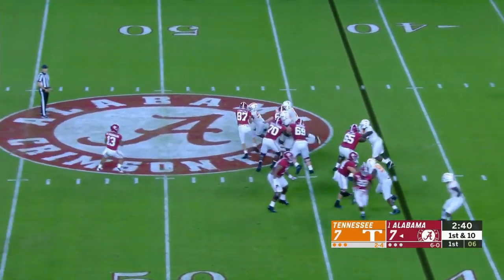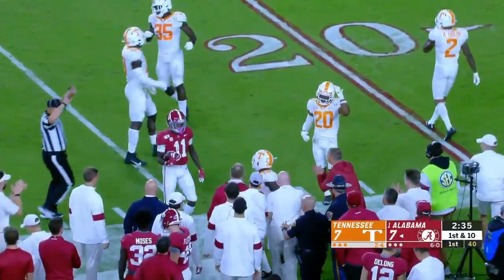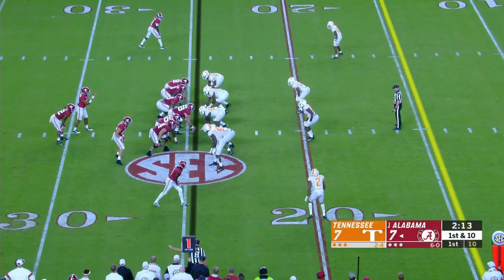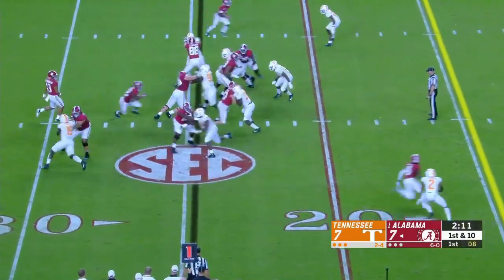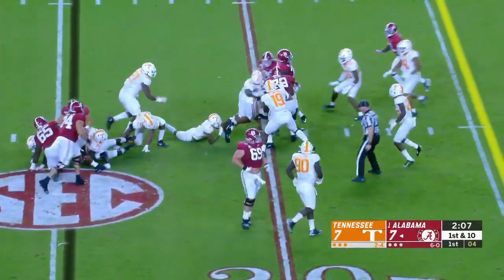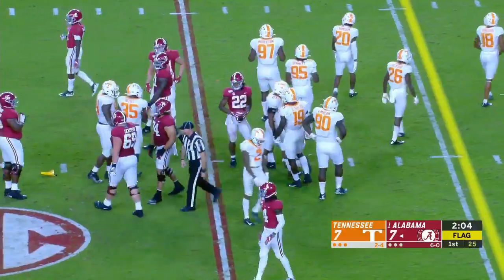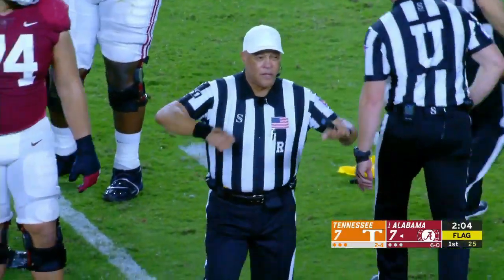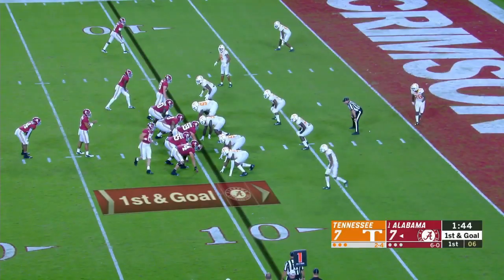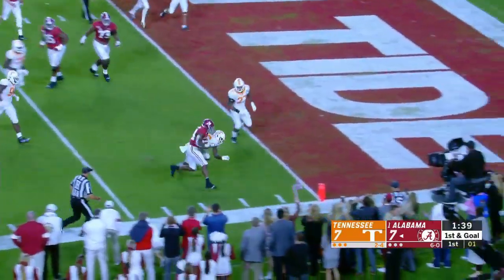First down and ten. Tagovailoa throws crossing to Henry Ruggs, out past the 25. Confident, humble, and a terrific teammate. Harris running, taking down — couple of flags fly, it's a gain of five if it stands. Personal foul, hands to the face, defense number 35. Batuli missed the first half of this game in Knoxville a year ago after a targeting penalty the previous game.